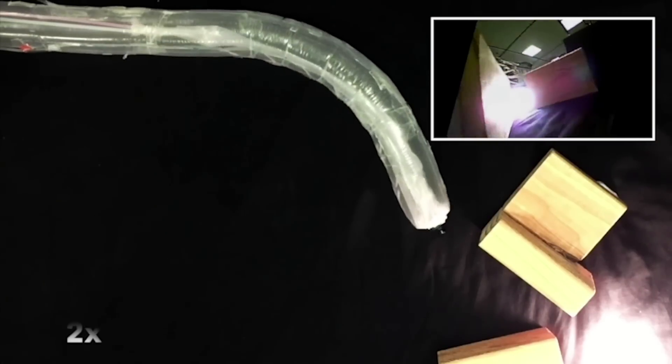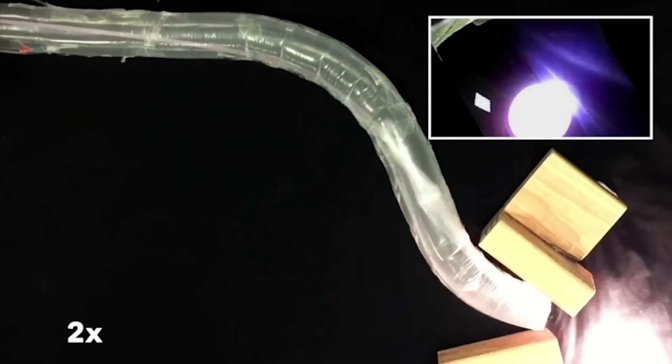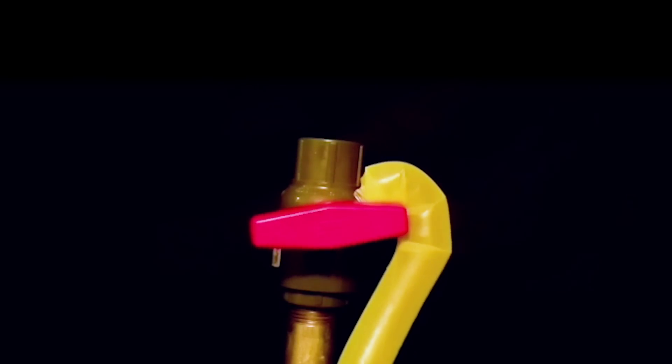Here you can see the robot steering itself toward a light, using a camera mounted at its tip to sense the light's location. The robot can also form itself into 3D shapes, such as a hook, allowing it to complete complex tasks such as closing a steam valve.